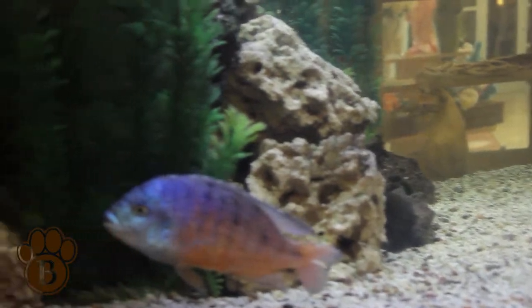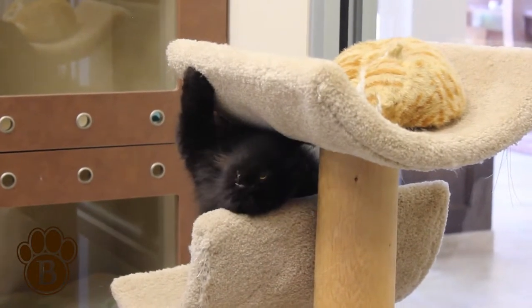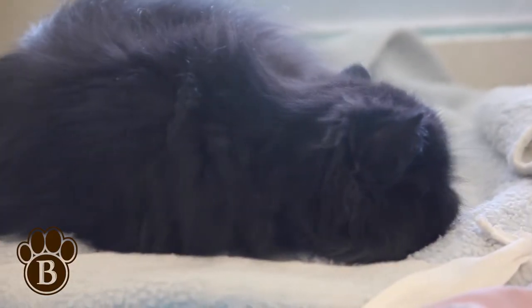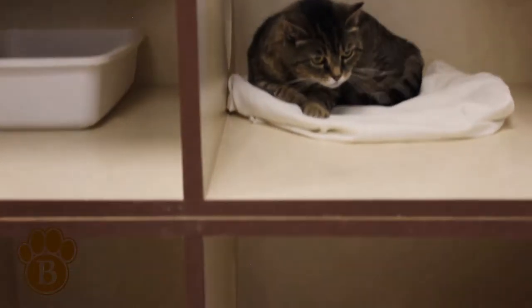Surrounding a pristine 5,000-gallon fish tank, Kitty City is the perfect place for stimulating play, unlimited birdwatching, and tranquil catnaps. Each cat condominium features multiple levels for exercise,